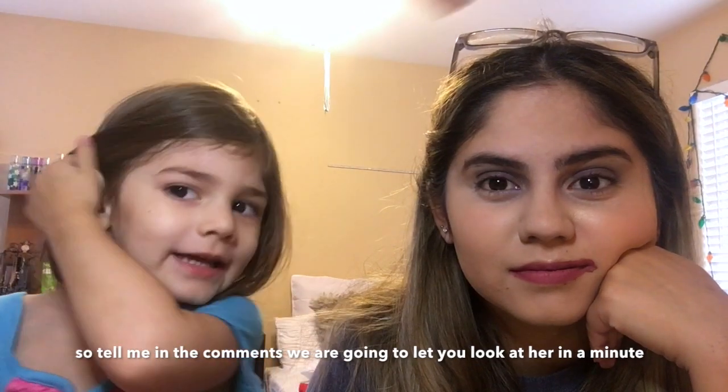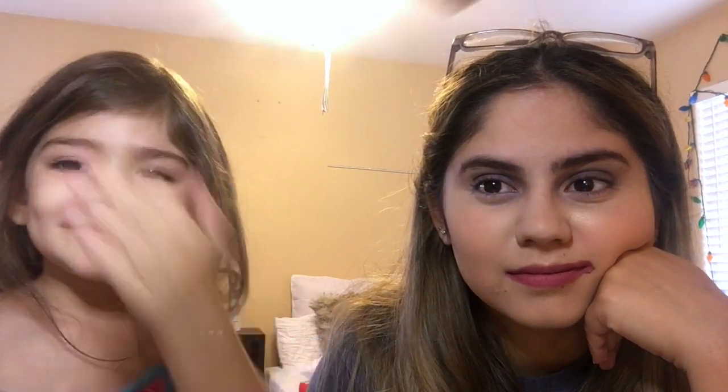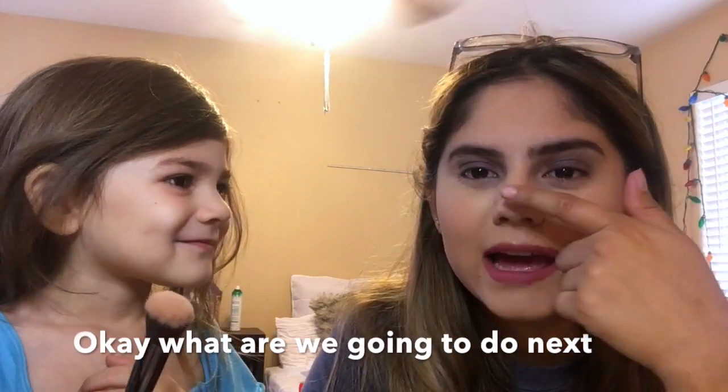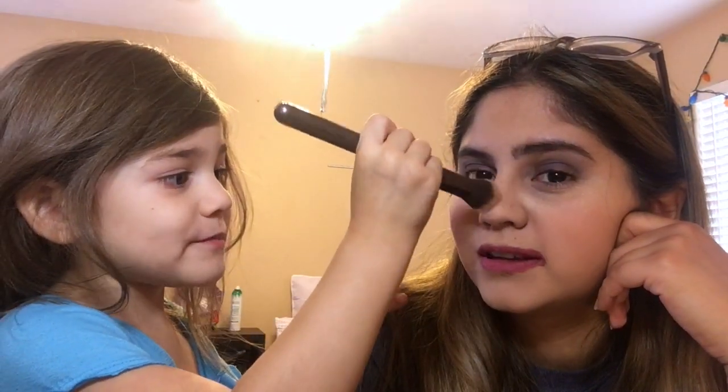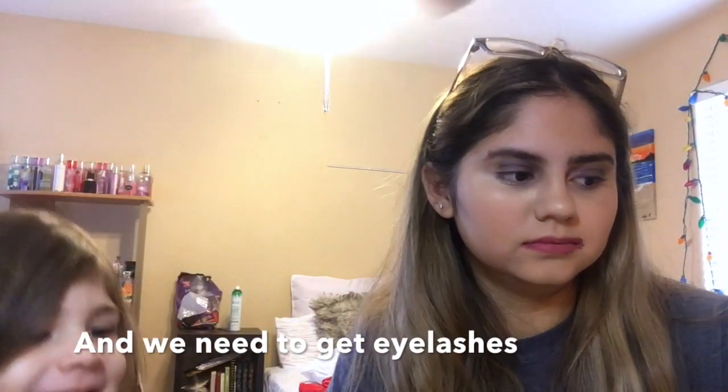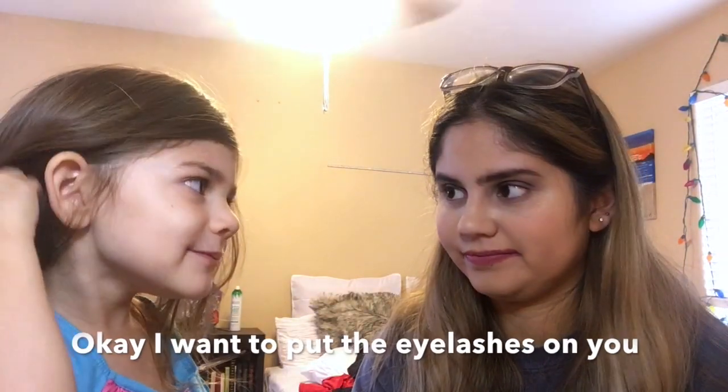We are going to let you look at her in a minute, so we will see you guys later. She looks pretty. Do my highlighter right here on my nose. That's a lot. I'm going to get eyelashes. She's going to be prettier. I want to put the eyelashes on you. Girl, I'm trusting you with my life.